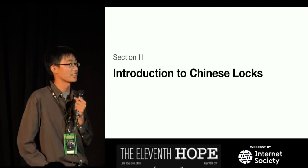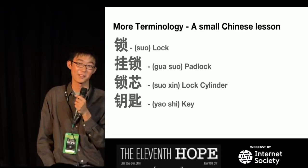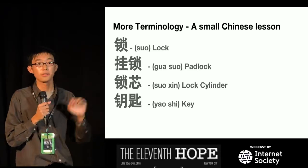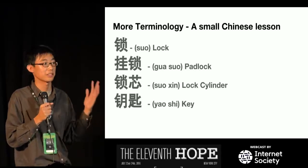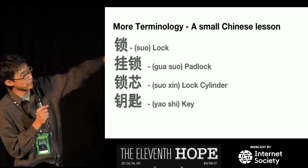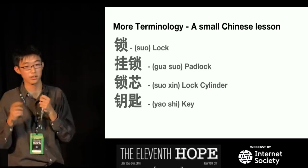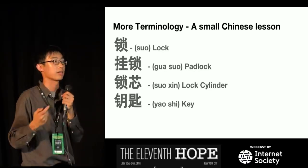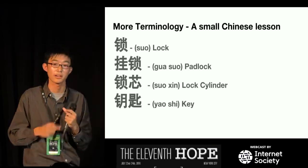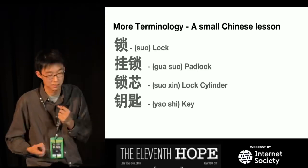Now let's have a small Chinese lesson. The reason I'm saying this is because if you wanted to look up locks on Google in Chinese, you're not going to get anything because they use a completely different writing system. On Google Translate you'll get several options. 'Suo' just means lock. 'Gua Suo' means hanging lock — a padlock. 'Suo Xin' means lock cylinder, literally 'lock heart,' which makes sense because the cylinder is the heart of the lock. And 'Yao Shi' means key.